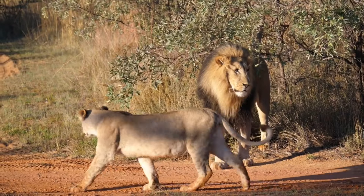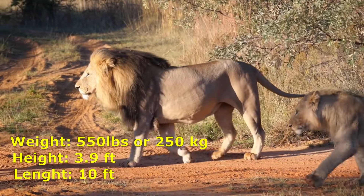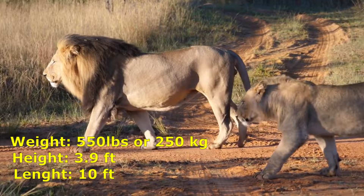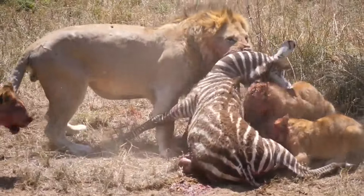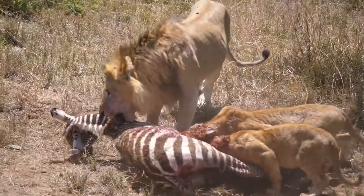Lions are large quadrupedal felines that weigh up to 550 pounds, measure 3.9 feet tall, and grow up to 8.2 feet long. Males and some females have manes that protect their necks from biting attacks. Their fur helps them blend into savannas and scrublands, but they don't have any unique patterns.